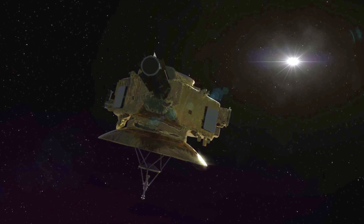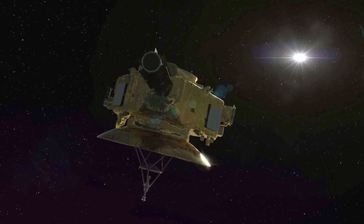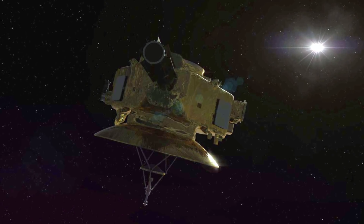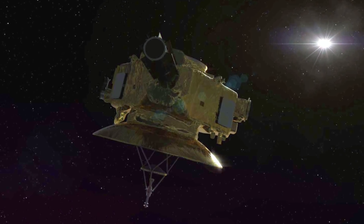Every single calculation has to be spot on in order for the probe to be facing the right way to collect the data and take the pictures, meaning that we have to anxiously wait before we can tell for sure the data has been properly gathered.